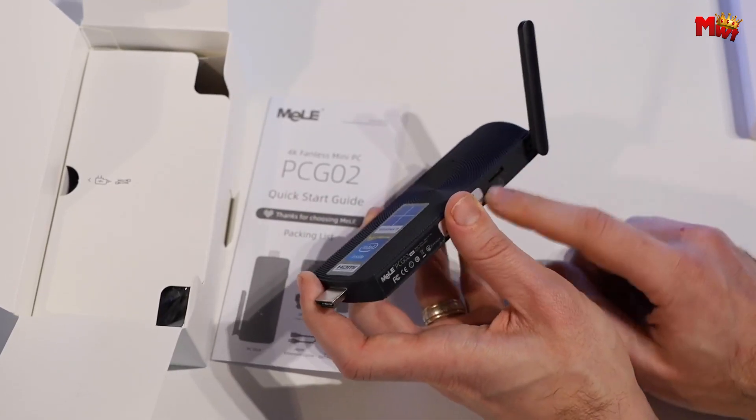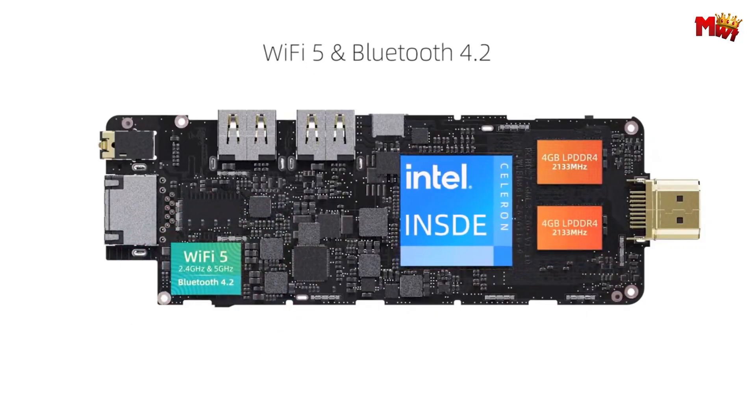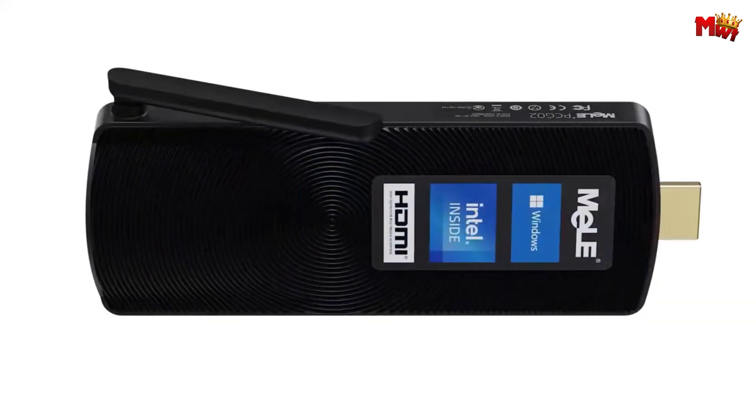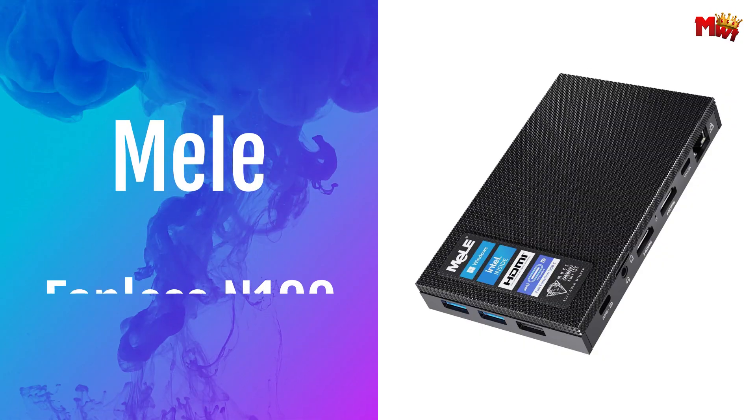Pros: ultra-compact and portable, energy-efficient, 4K video output, multiple connectivity options. Cons: limited processing power, limited storage, limited upgradability.